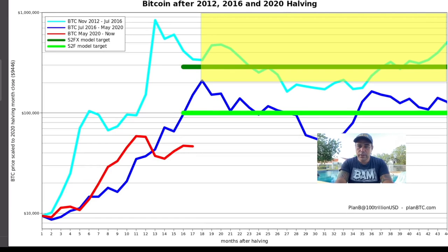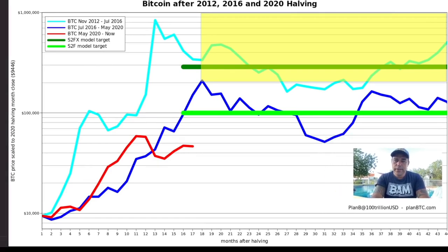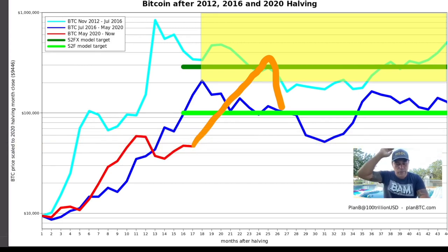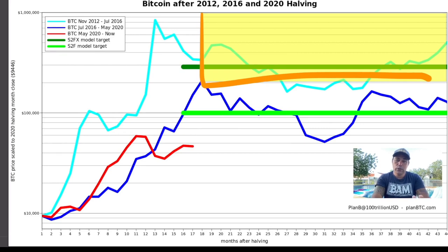This is Plan B's tweet from yesterday. He was discussing whether he expects Bitcoin to touch the stock-to-flow model at $100k or the stock-to-flow FX model at $288,000. Plan B tweeted that he expects it to occur in the yellow box — somewhere above the green $100k level — meaning the top could come later than December this year, unlike the 2013 and 2017 bull runs. I'm happy with anything in the green box, which is between $200k and $1 million.